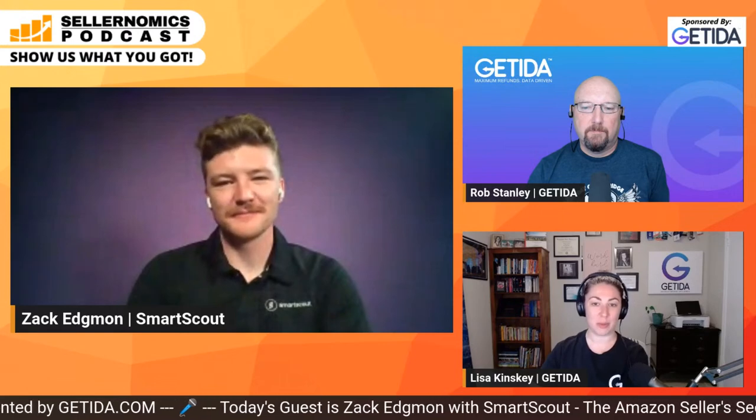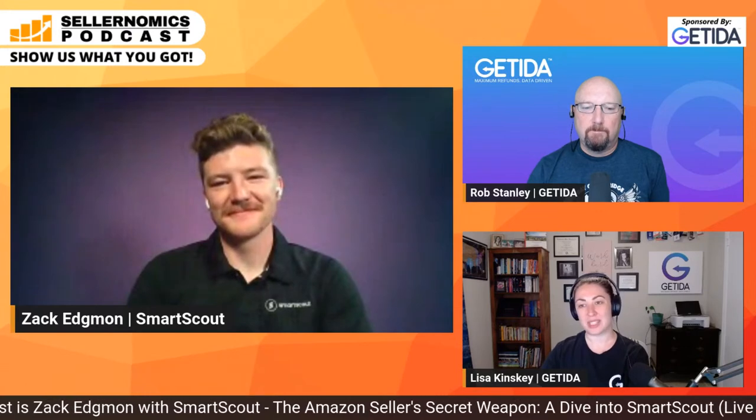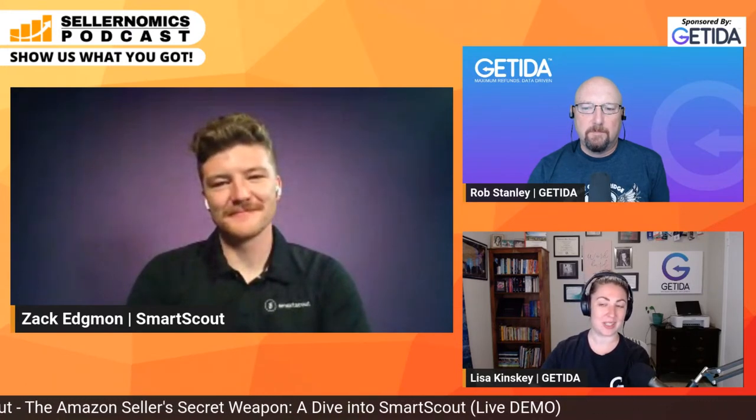SmartScout — a longtime friend of Gatita. We often have booths next to each other at these shows. Everybody knows Scott Needham and Mike White. So this is kind of a long time coming. I know you guys have some new exciting things to share with us. So let's just get straight to it — show us what you got.